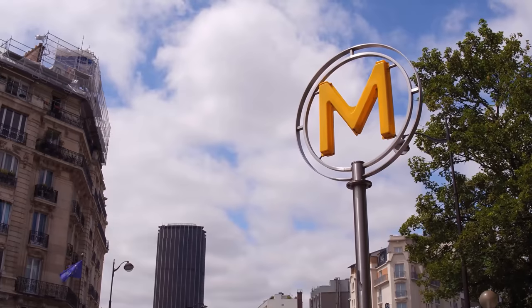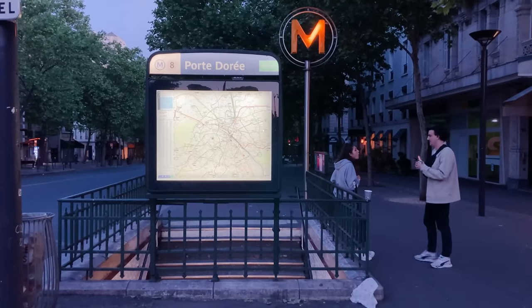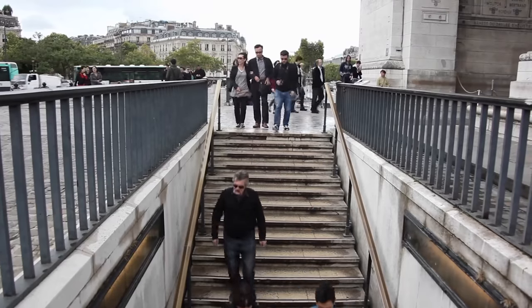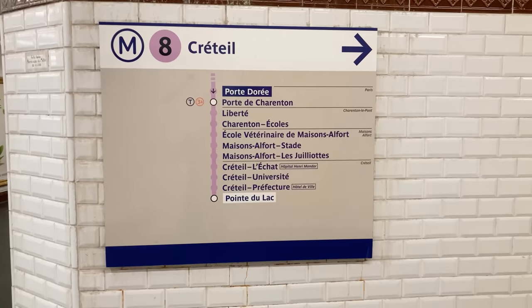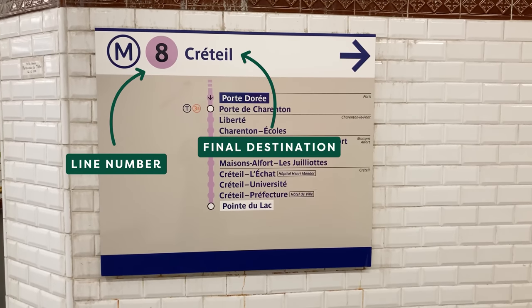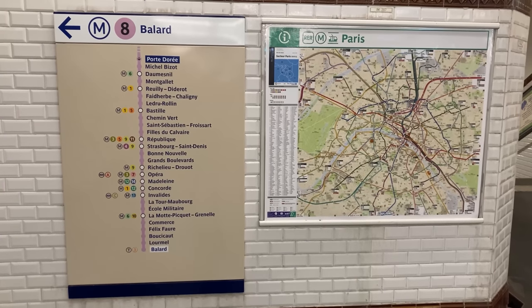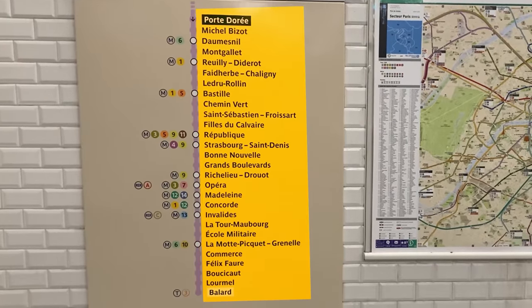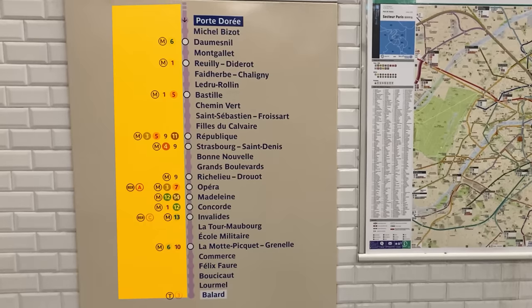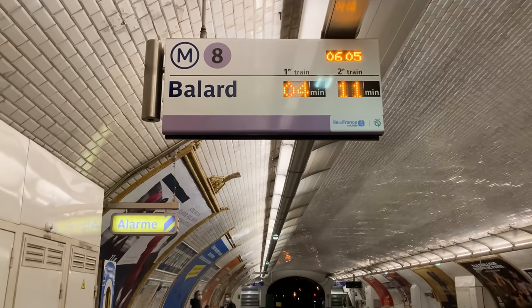To get on the Metro, find any entrance marked with a bright yellow M or with the famous Art Nouveau signs. Above ground you'll find a sign with the station name, which trains run through it, and a map. You can enter using any entrance as long as you already have a ticket, as some entrances won't have a vending machine. Once inside, follow signs showing a line number and direction corresponding to the train's final destination. Before heading down to the platform, signs tell you which line you're on, which direction you're going, and list all upcoming stations with connecting lines.